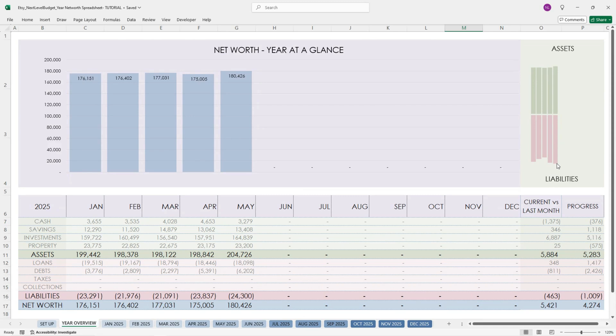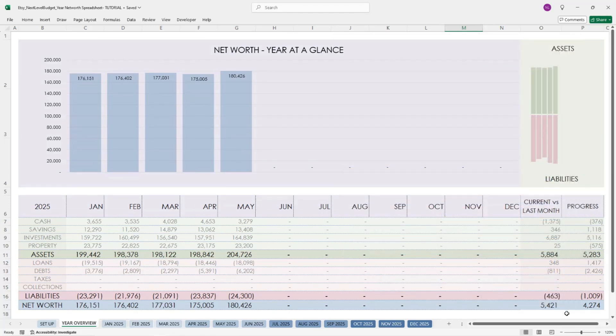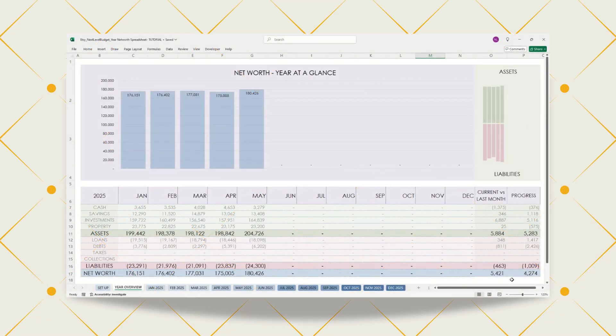So you can see at a glance how your net worth, assets, and liabilities are doing. And here are two progress trackers. This one is from your starting month to your current month, and this one will show from the previous month to the current month. And here's the best part — if you're starting mid-year, the dashboard still works. The progress calculations adjust based on the months you've entered, so no need to backfill unless you want to.